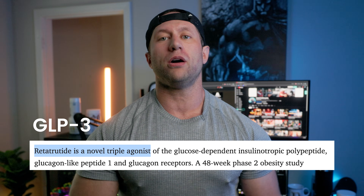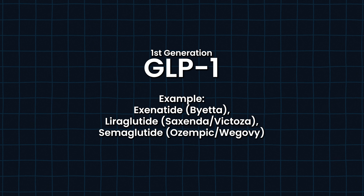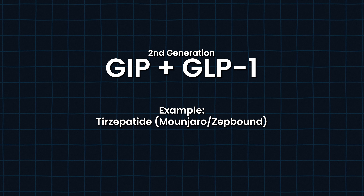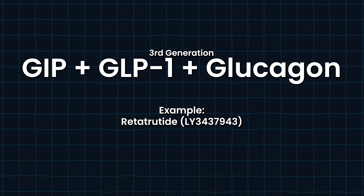So Retatrutide — what is it? Most commonly you're going to see it labeled as a GLP-3 online. Why is it labeled that way? Retatrutide is a triple agonist. You have a GLP-1 agonist in there, which is traditionally Semaglutide or Ozempic. Then you have the second generation, which added GIP — or they're calling it nowadays a glucose-independent peptide. And then you also have a glucagon agonist added into the mix.